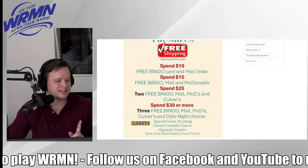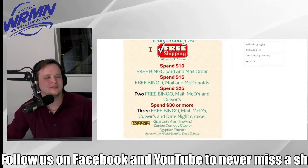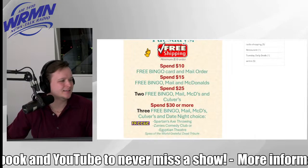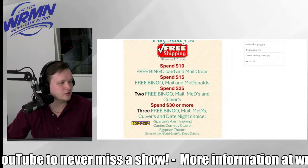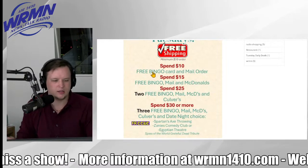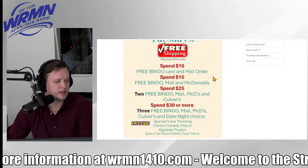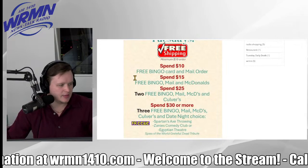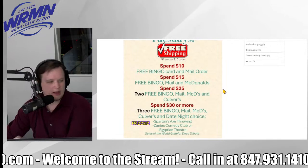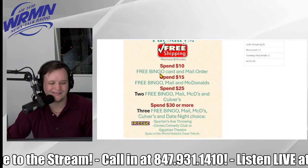The time is 3:26. We have another caller on hold. Hi caller, you're on WRMN. Bob calling again — how about Massey's Pizza? Very good choice. You do qualify for Massey's, and it looks like we've got that at $15.50 on the $26 value, so that brings you up to $25.50. You've got McDonald's in there too, and I'll get that Culver's for you as well. You also get a second bingo card there. Thank you very much. Bye-bye now.